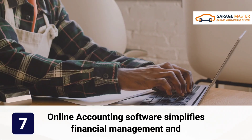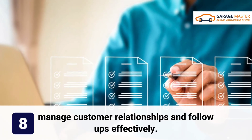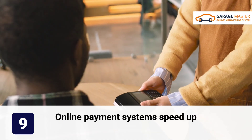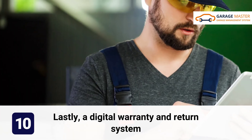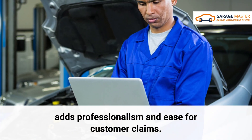Online accounting software simplifies financial management and tax prep. A CRM helps you manage customer relationships and follow up effectively. Online payment systems speed up transactions and improve customer experience. Lastly, a digital warranty and return system adds professionalism and ease for customer claims.